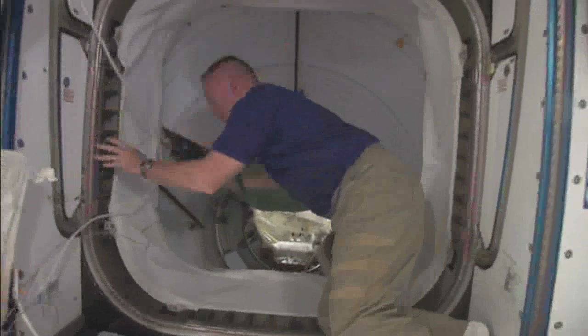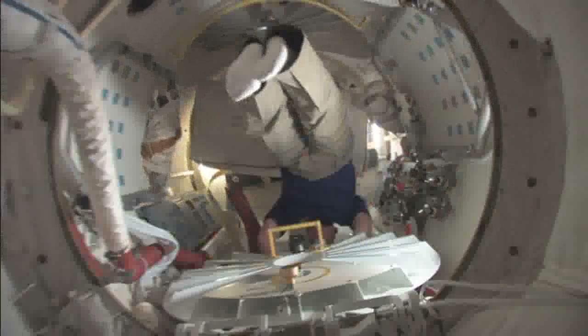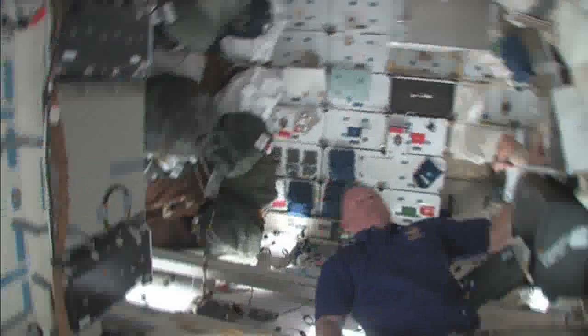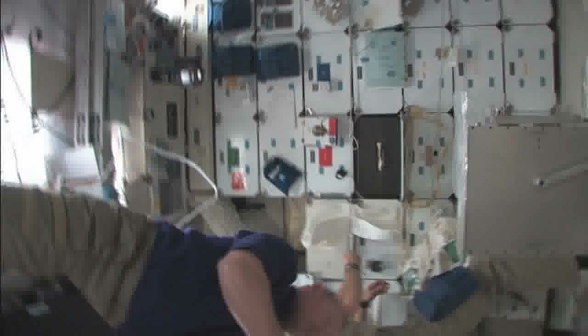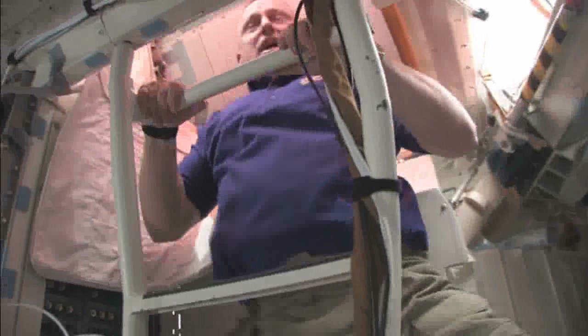We're into the shuttle now, through the primary docking adapter. Making the 90-degree turn. Now we're on the mid-deck. There's our commander, Charlie Holbaugh, doing work.